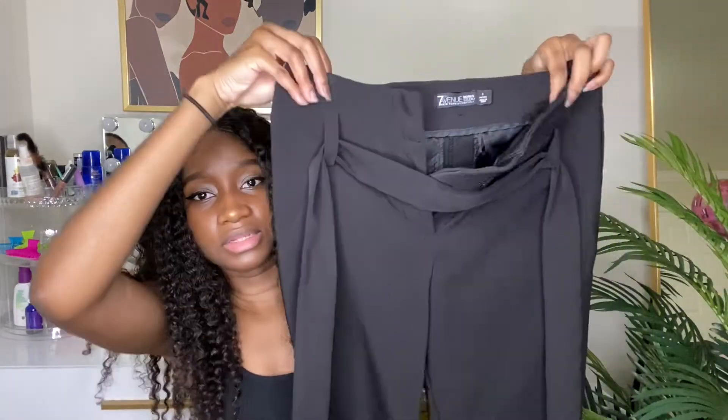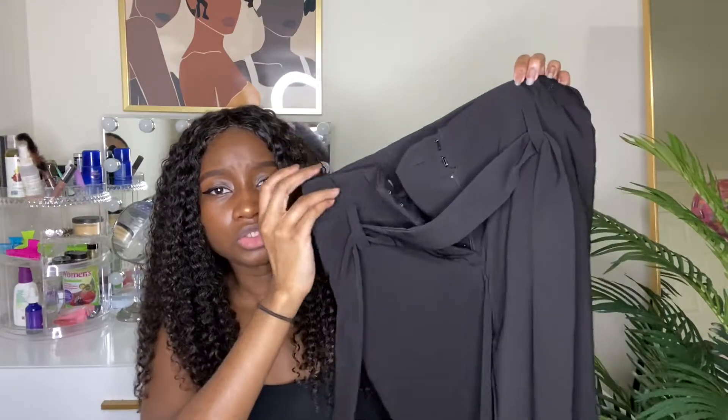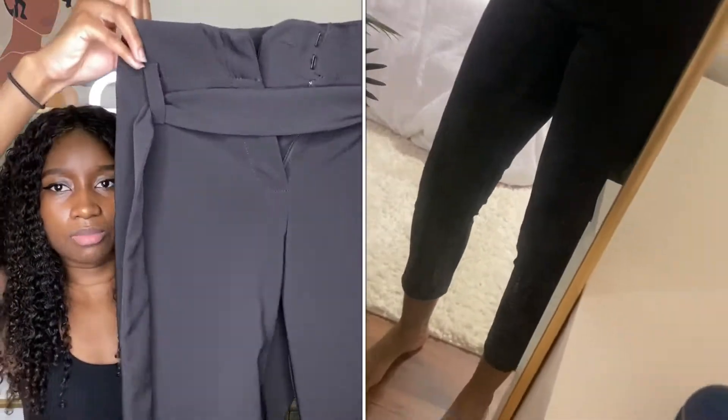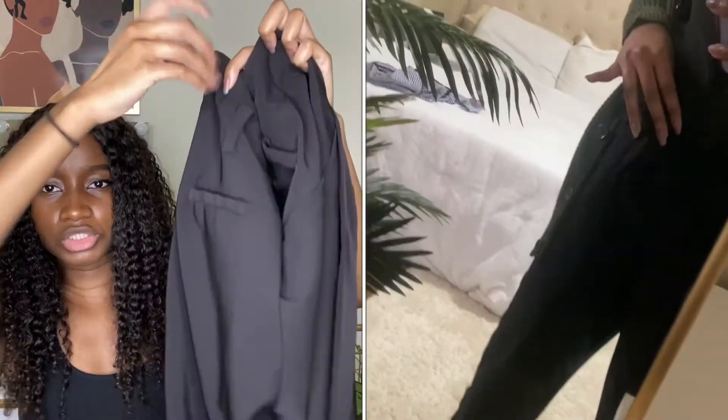The bottom I have to show you is from New York & Company's Seventh Avenue Design Studio in size 2 petite. These are cute pants — I think they're called paper bag pants because once you button this part up, you tie the waist and it kind of curls a little bit. They don't look like much now but when the try-on portion comes around, you'll see.